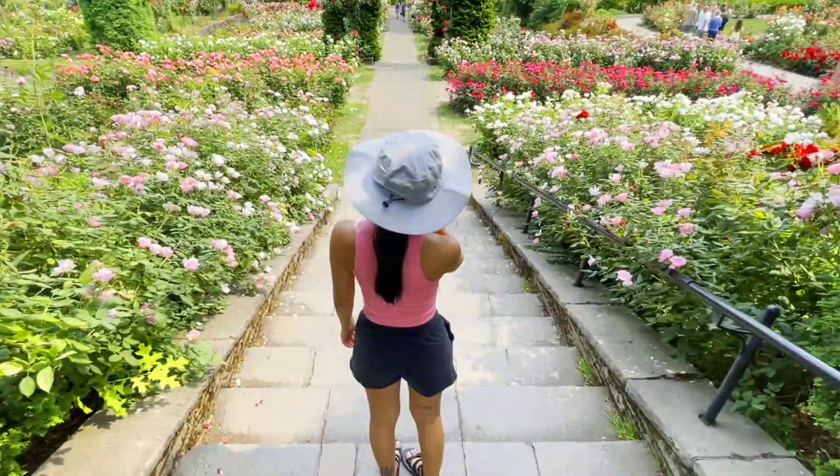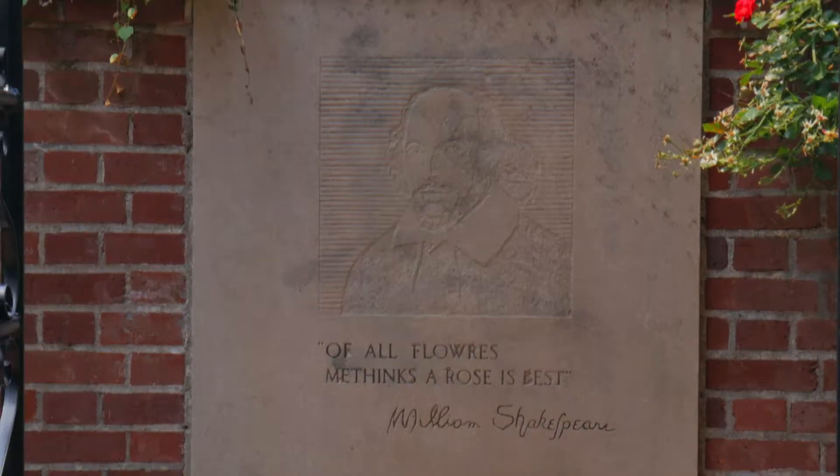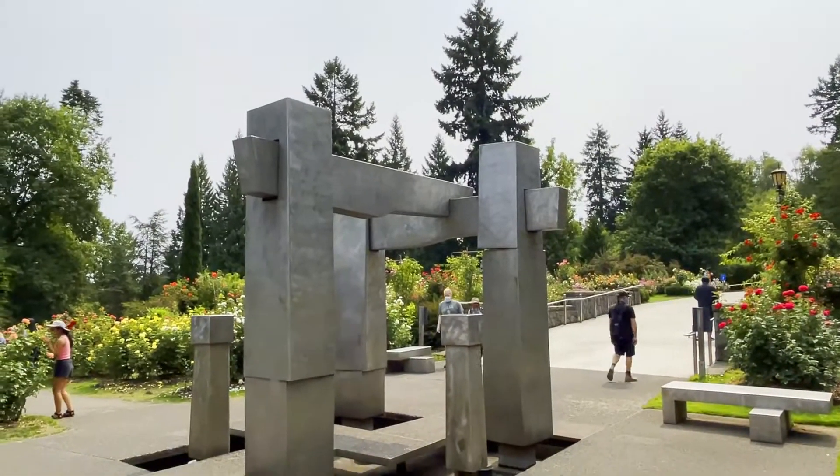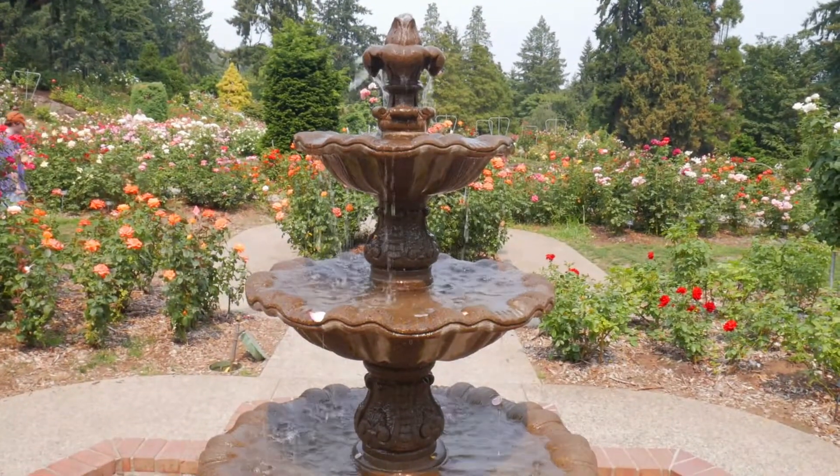In addition to the beautiful flowers on display, there are some other great features in this garden that you should definitely try and appreciate — namely public art, arches, some nice stairs, fountains, and massive trees surrounding the area, just to remind you that you're in the PNW.